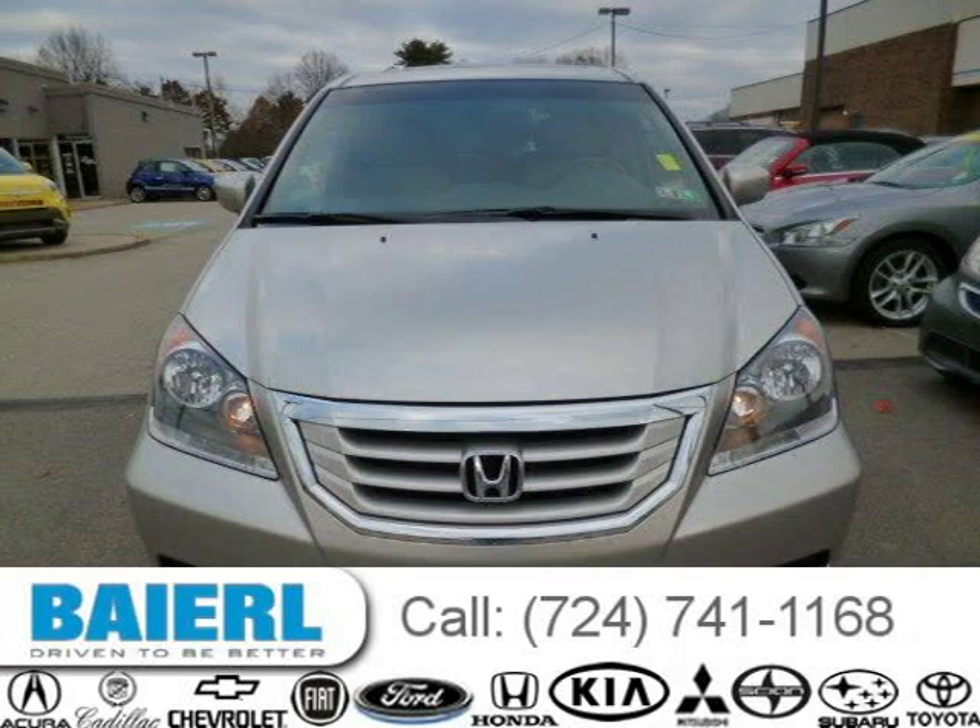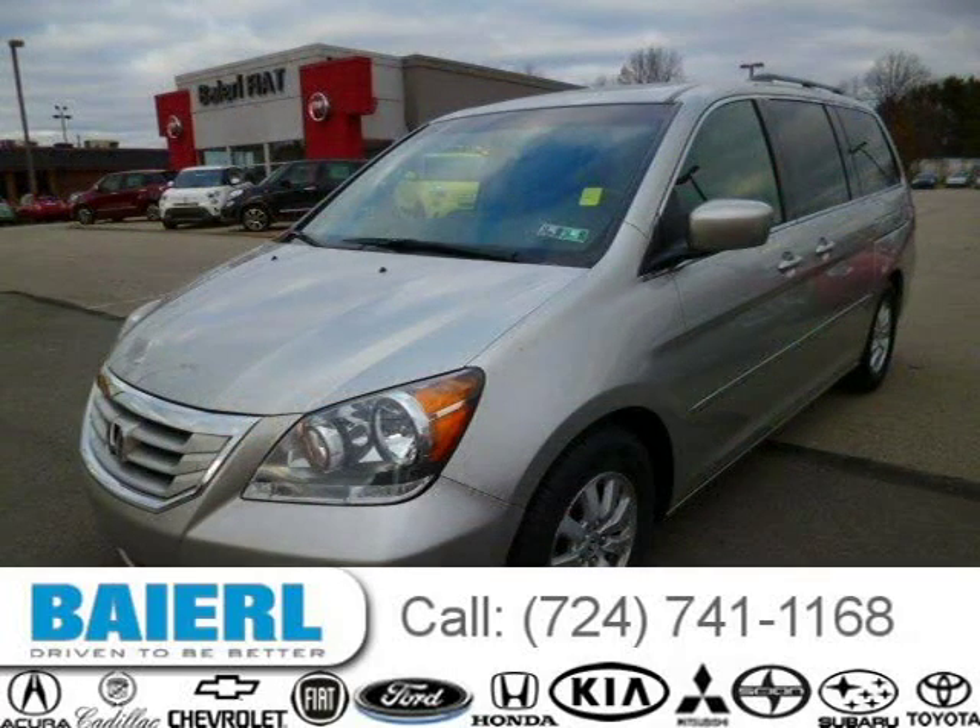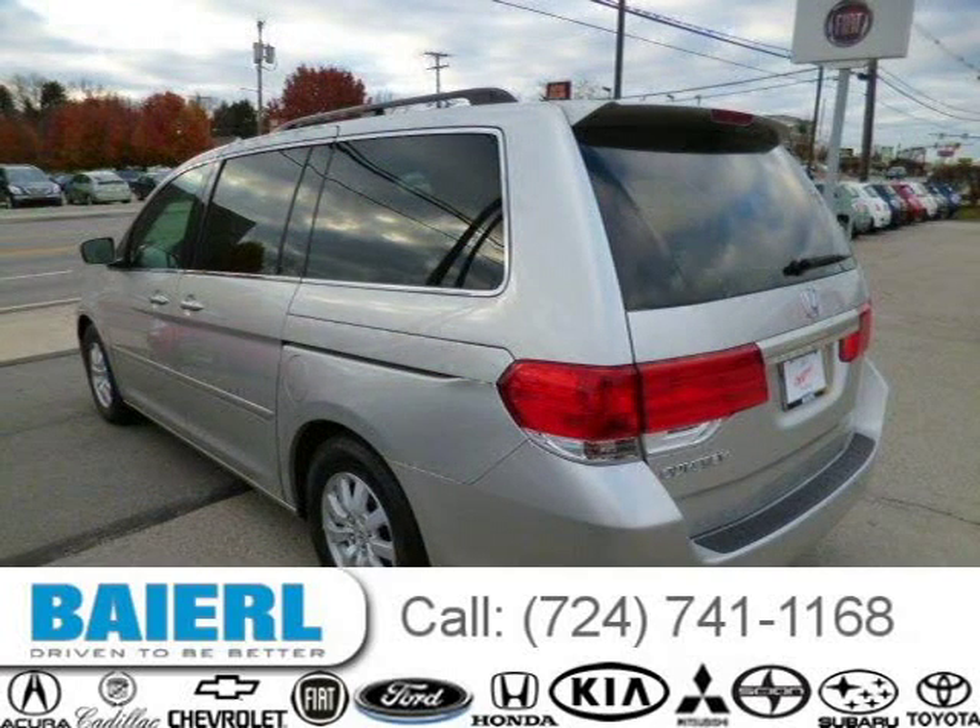This 2009 Honda Odyssey van is located in Weckford, Pennsylvania and has 62,109 miles on it. This Honda Odyssey has a beautiful silver exterior paint color which is complemented by a grey interior color.